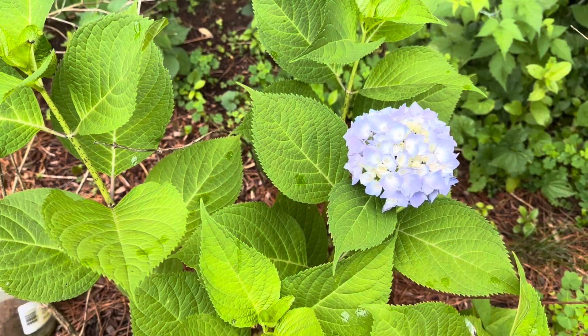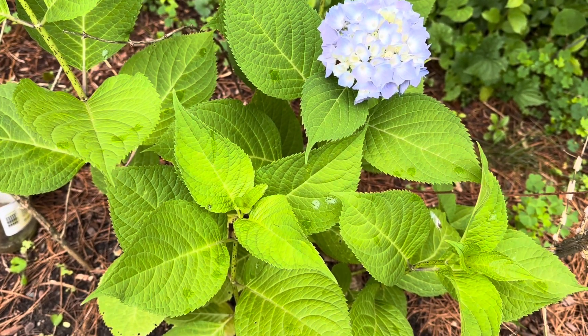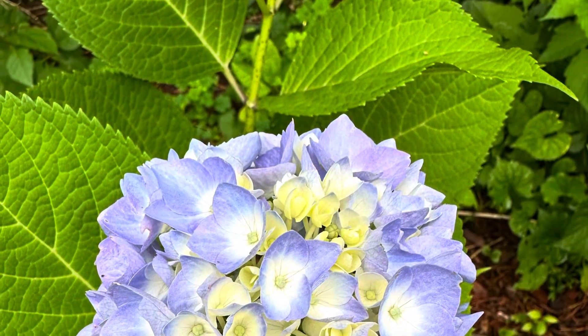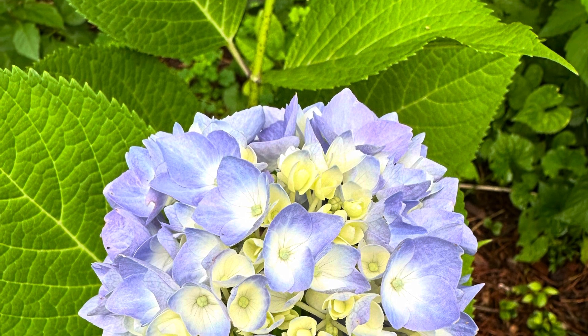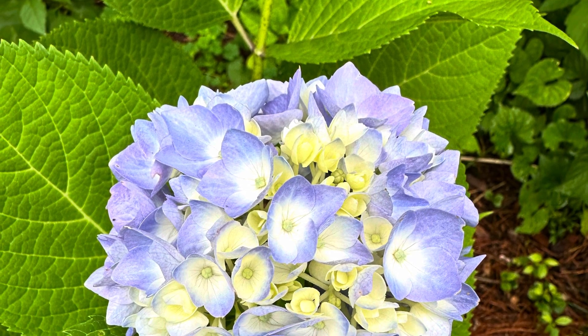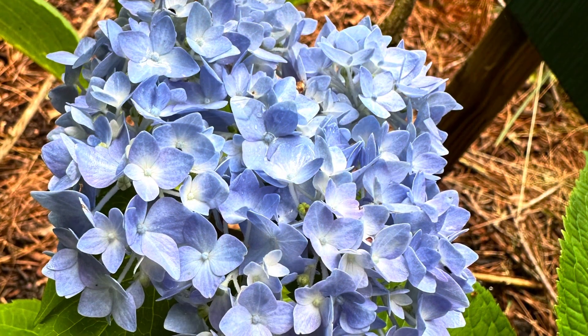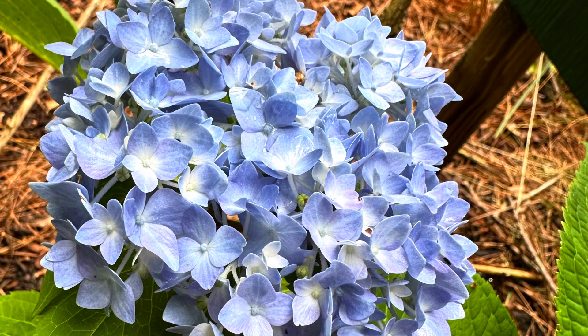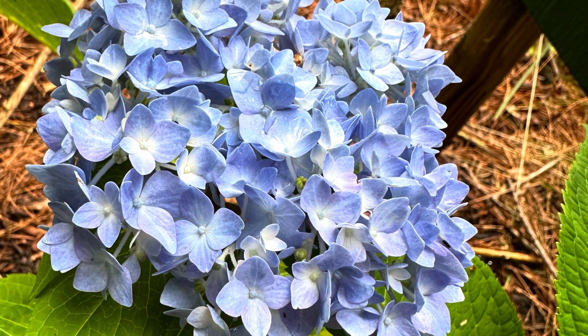I think big leaf hydrangeas are very sensitive to strong sunlight and high temperatures. So it is very important that we plant them in the right place. After the thunderstorm, the big leaf hydrangeas all bounced back. So this is my video today.